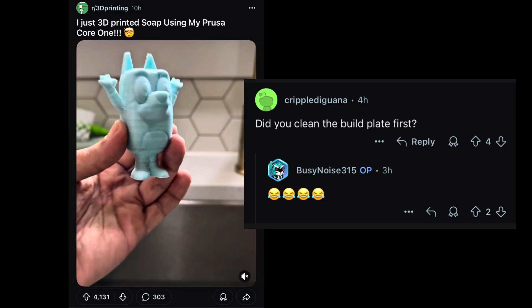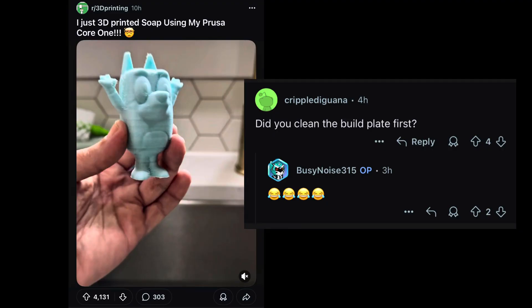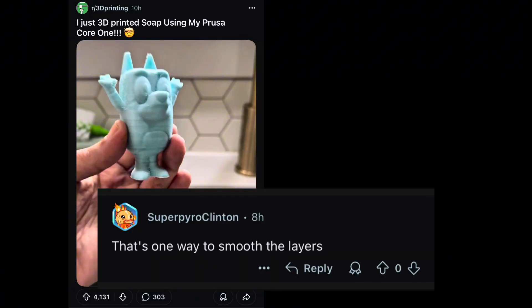Crippled Iguana asked, did you clean your build plate first? This is pretty funny because we have to clean our printing bed all the time for adhesion — but when you're 3D printing with soap, does it just perpetually clean it? Super Pyro Clinton commented, that's one way to smooth your layer lines. If you're struggling with rough, unsightly layer lines, just wash your hands once with your 3D print and it'll be smooth as a glass build plate.